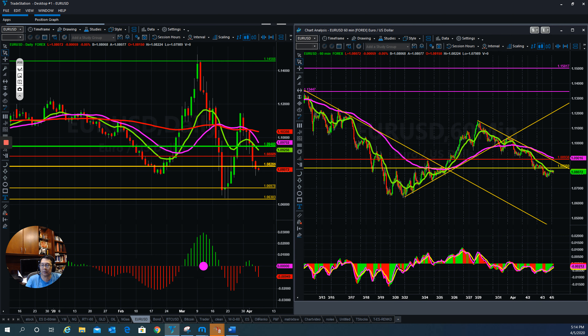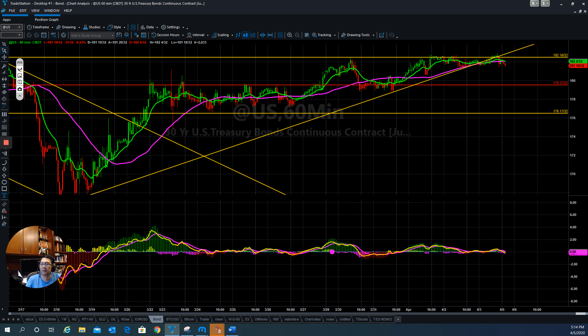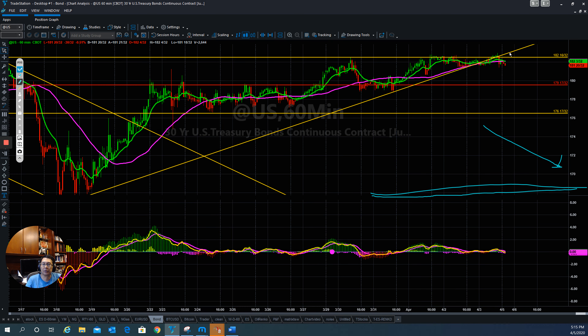For bonds, at this moment they are trying to put it back up but they are losing momentum. They broke below the upper trend line, which is a sign that people are taking money out of bonds. If bonds continue to go lower, that will help the S&P 500 move higher.